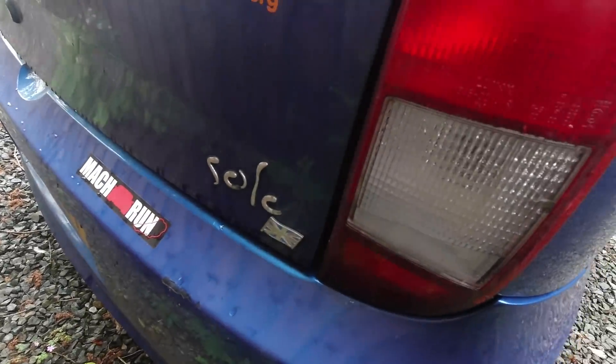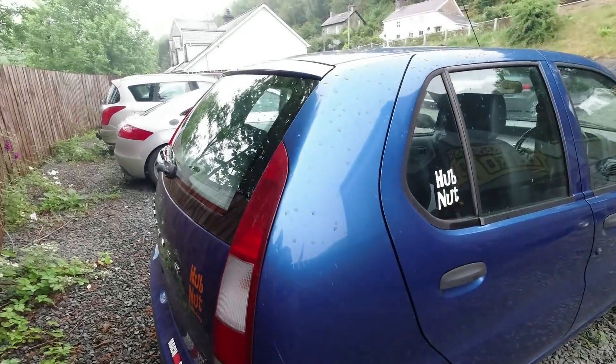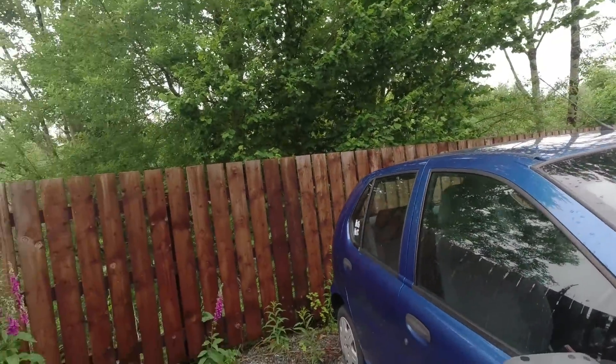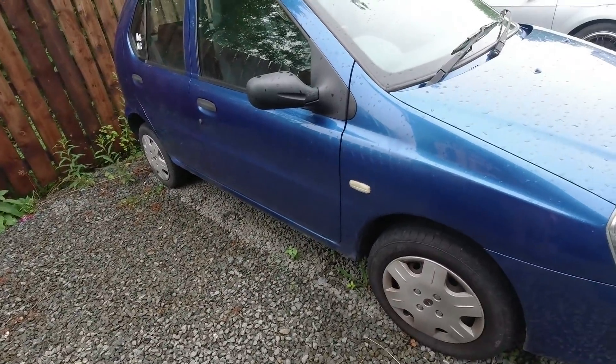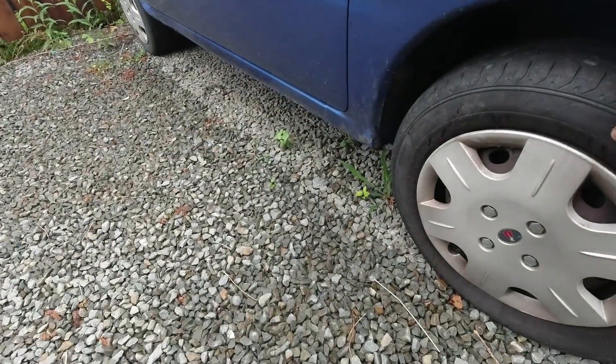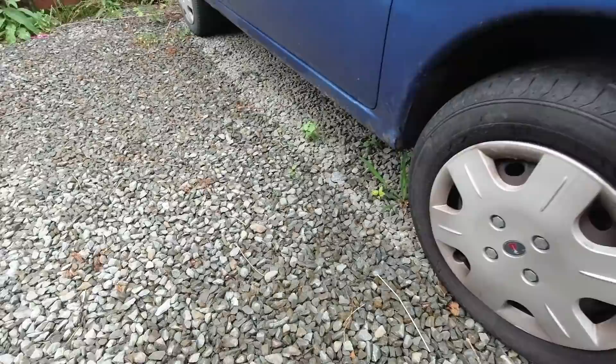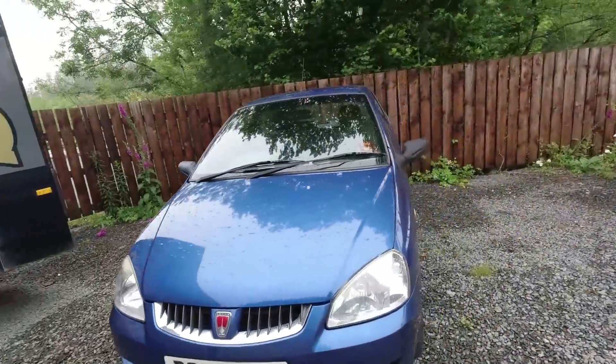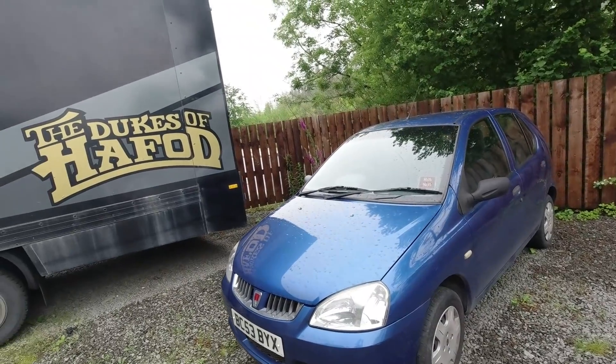We've had some fun - we went on the Mac run last year. I fitted a rear wiper because it did not have one. I've done my best to try and improve it, but my best is not great, and that looks flat as well, but there's still some air in it so that's all right.